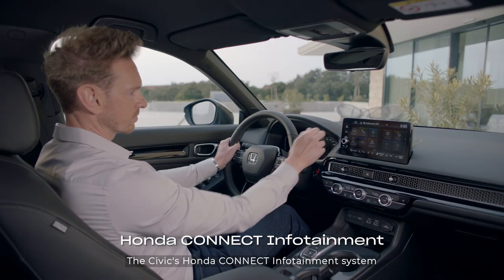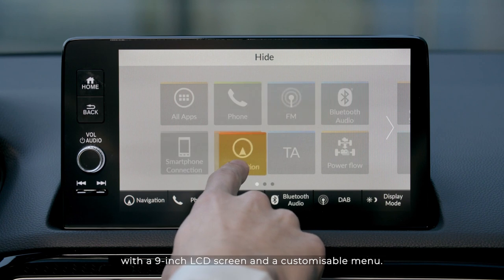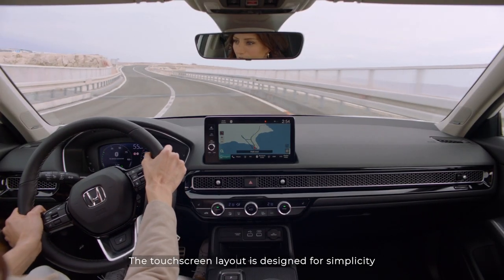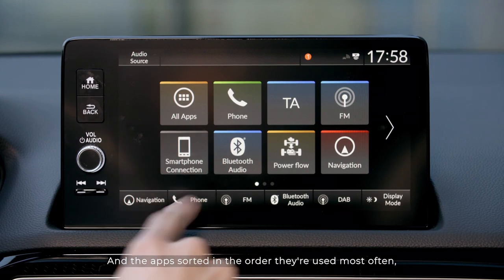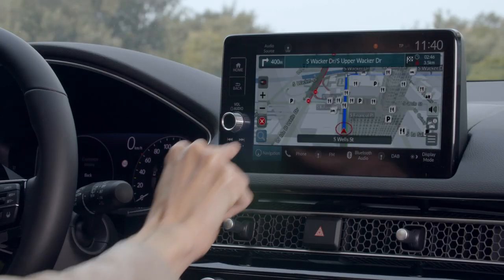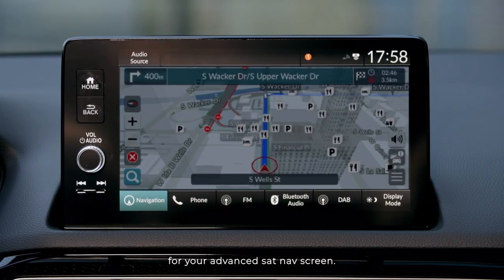The Civic's Honda Connect infotainment system is stylish and user-friendly, with a 9-inch LCD screen and a customisable menu. The touchscreen layout is designed for simplicity and minimal eye movement for the user, with apps sorted in the order they're used most often for added convenience. Regular journeys are stored, with 3D urban modelling and enhanced visuals for your advanced sat-nav screen.